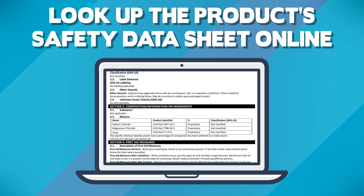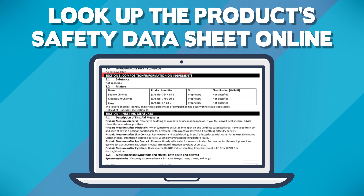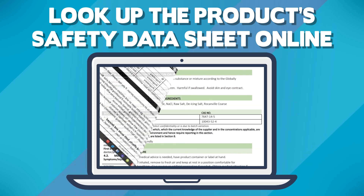Always be sure to check the safety data sheet of the product you're considering to see what they have in their blend before you make your choice. More on that later.